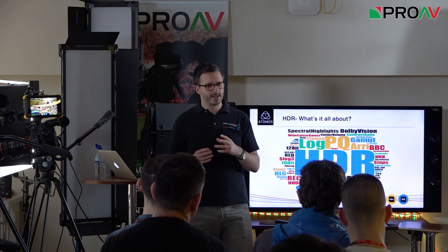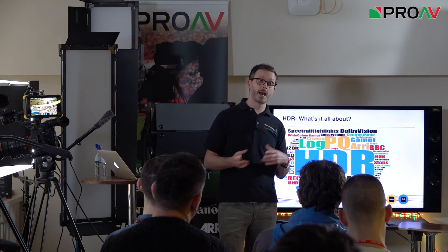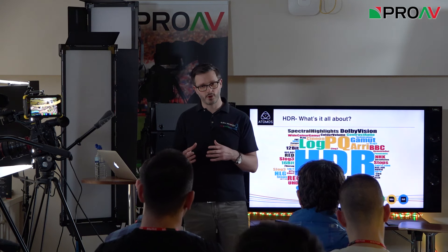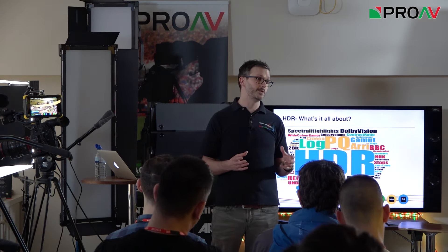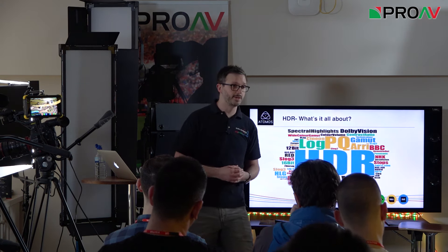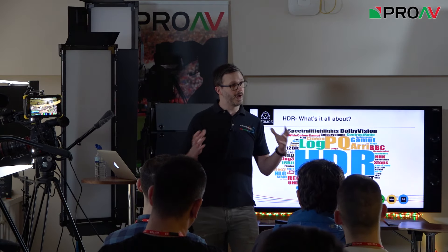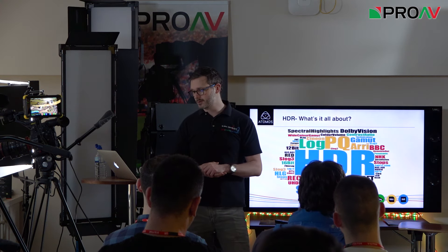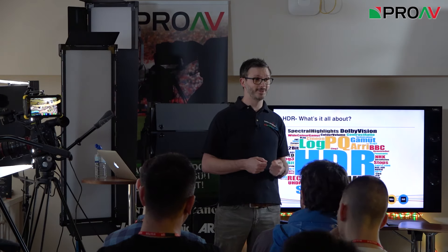Visible light is often the most defining factor in the images we create and how we see them. Standards are really quite important to how the end result looks. Shooting log and working with high dynamic range — we all see high dynamic range with our eyes in the real world, but watching TV we've been bound by these restrictive standards. A key thing to point out about HDR: it's not another 3D.